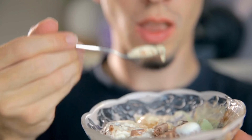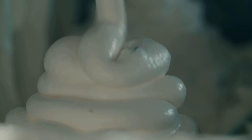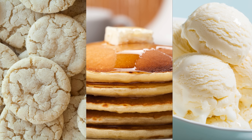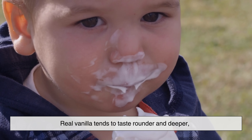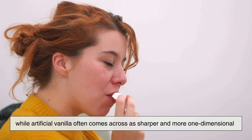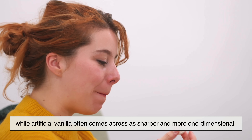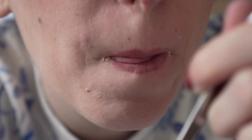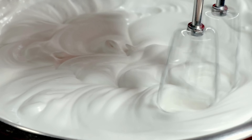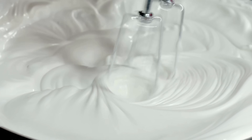So, could you actually tell the difference in a blind taste test? The honest answer is: it depends. In simple recipes like sugar cookies, pancakes, or plain ice cream, the difference can be noticeable, but not always obvious. Real vanilla tends to taste rounder and deeper, while artificial vanilla often comes across as sharper and more one-dimensional. But if sugar, butter, or chocolate are dominating the flavor, those nuances can easily get lost. In more delicate dishes, though, real vanilla has a chance to shine.